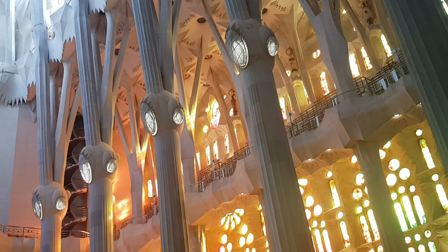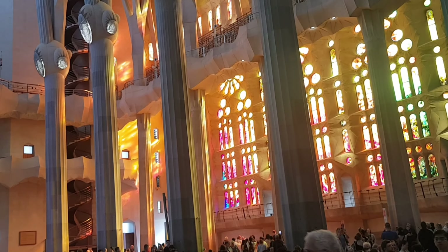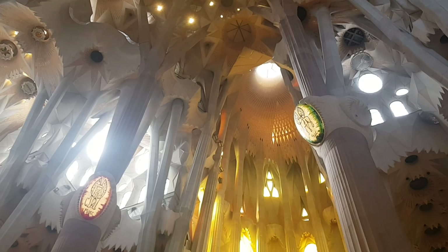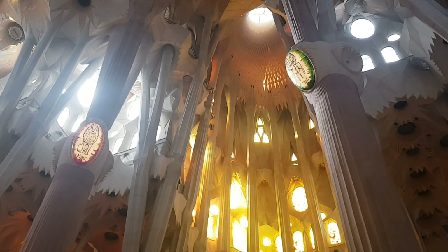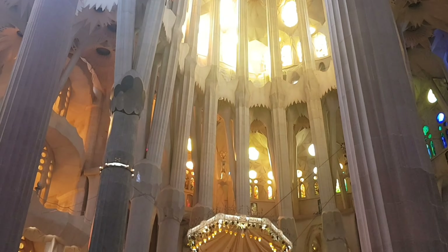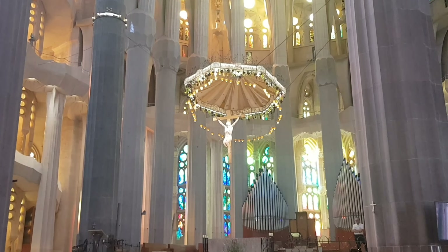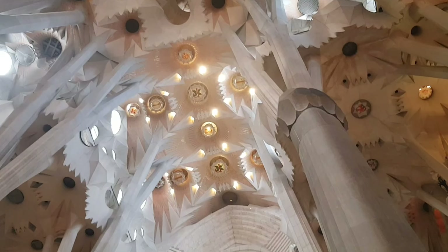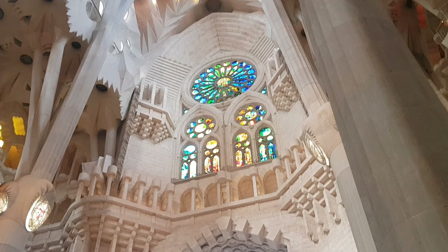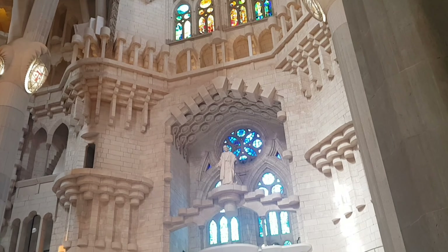The church is designed to have three grand façades: the Nativity façade to the east, the Passion façade to the west, and the Glory façade to the south. The Nativity façade was built before work was interrupted in 1935 and bears the most direct Gaudí influence. The Passion façade was built according to a design Gaudí created in 1917; construction began in 1954 and the steeples built over the elliptical plan were finished in 1976.